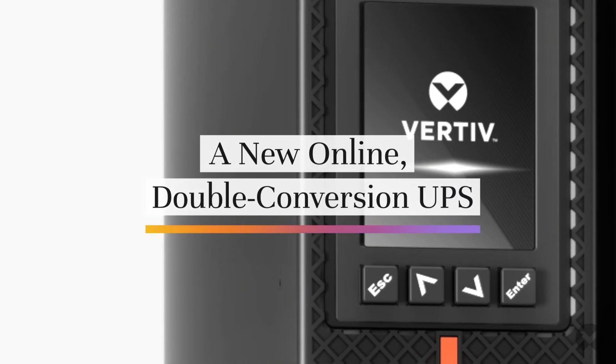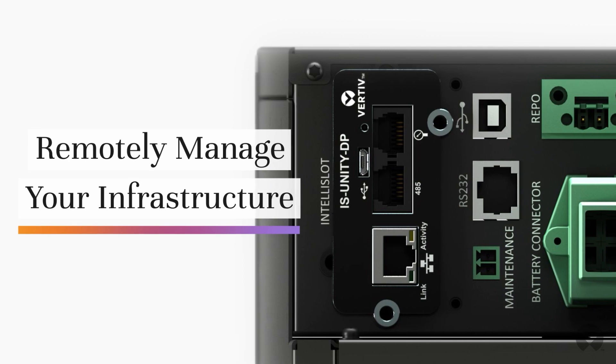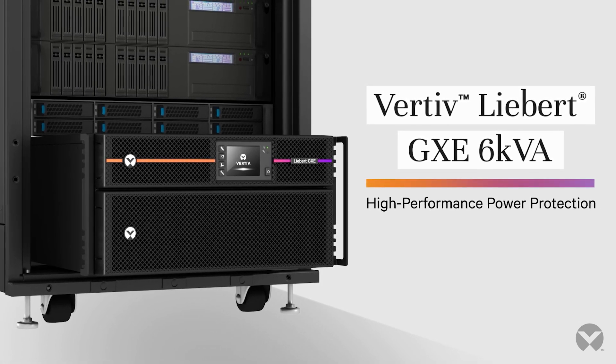Say hello to a new online double conversion UPS for your edge data center. The affordable solution that features remote access capabilities. Vertiv Liebert GXC 6kVA for high performance power protection.